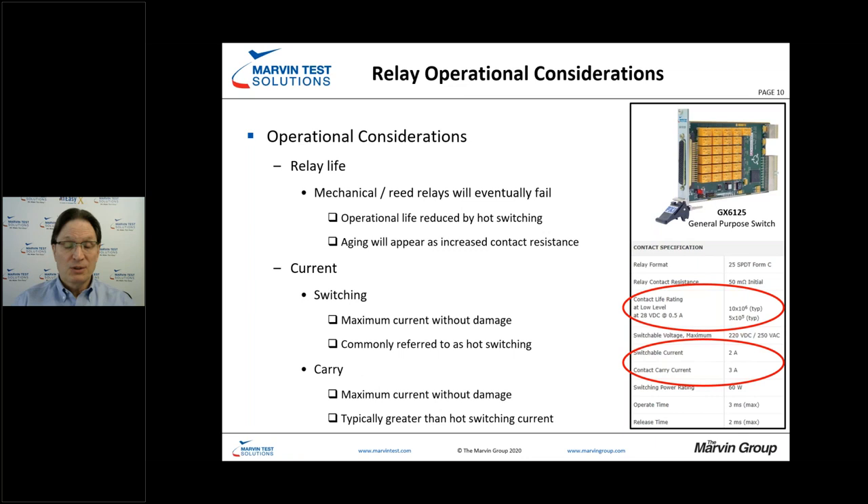Both switching current and current carry capabilities are definitely very significant specifications to keep your eye on when specifying switch cards and switch subsystems. Switchable current is going to be less than your contact carry current. As the two contacts come closer together, arcing can occur, and if you have very high current potential, the arcing could potentially weld the relay shut and cause molten characteristics to the contact material.